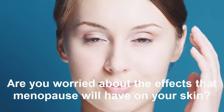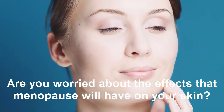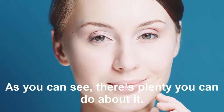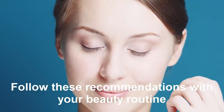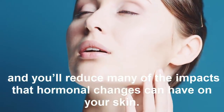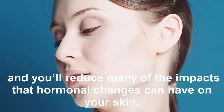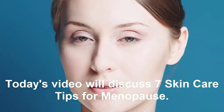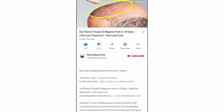Are you worried about the effects that menopause will have on your skin? As you can see, there's plenty you can do about it. Follow these recommendations with your beauty routine and you will reduce many of the effects that hormonal changes can have on your skin. Today's video will discuss seven skin care tips for menopause.